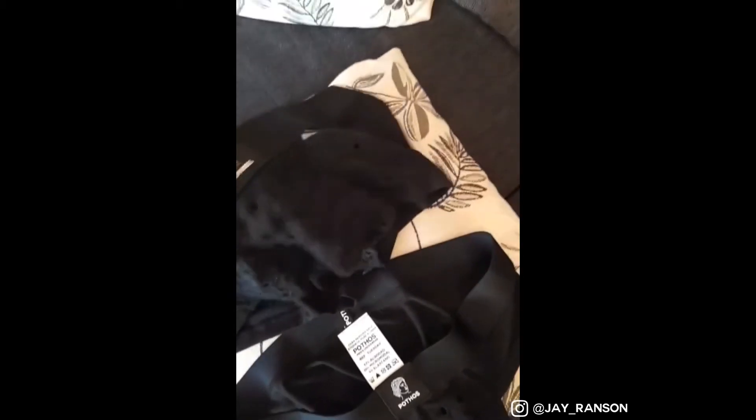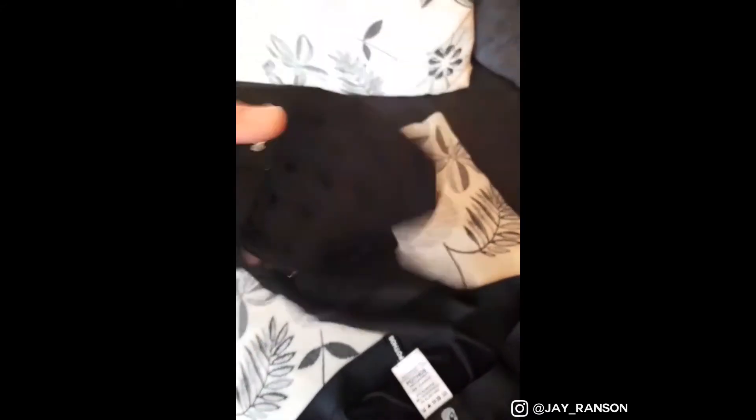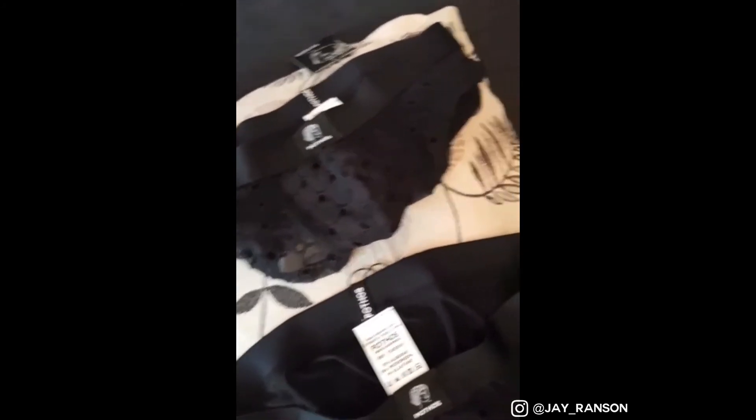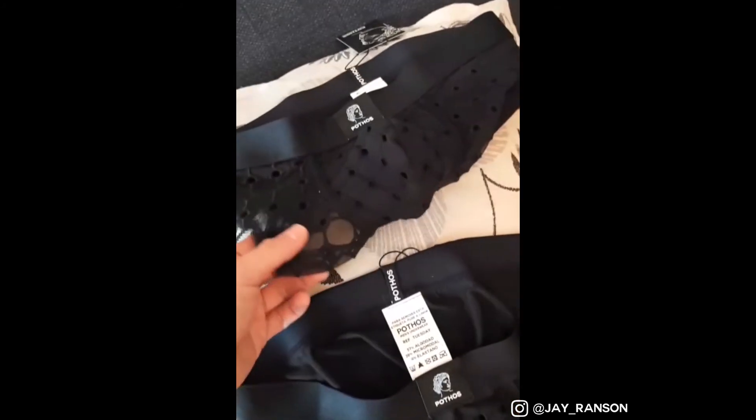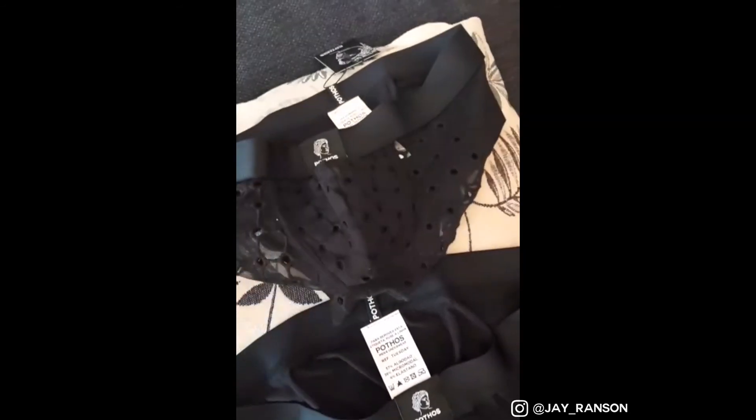My pet hate nowadays with a lot of underwear brands is they design their underwear with pouches within pouches. I get that it's for guys with less than adequate size, but I'm not one of those guys — for me it's just annoying and looks totally unnatural.